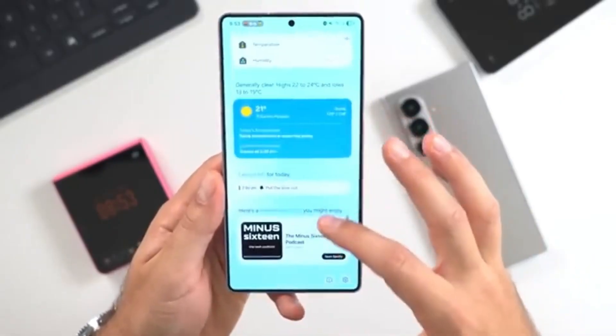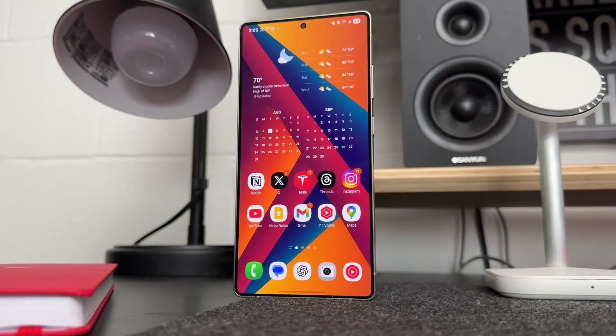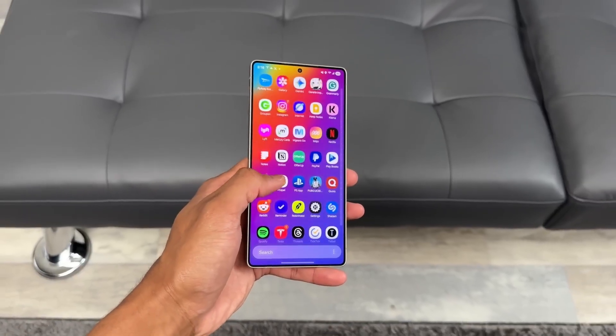The visuals have also evolved into something far more modern. Samsung's new dynamic glass interface takes transparency, lighting, and shadows and blends them with smooth, subtle gradients that react to your wallpaper's colors.